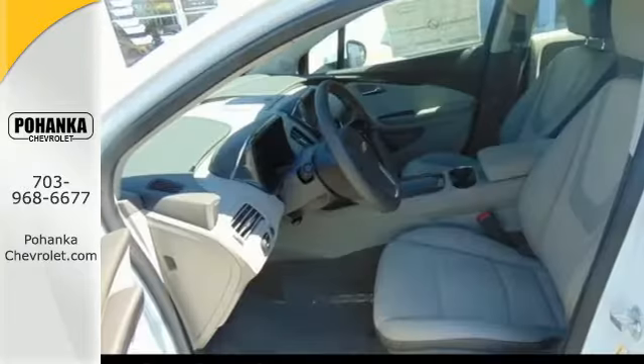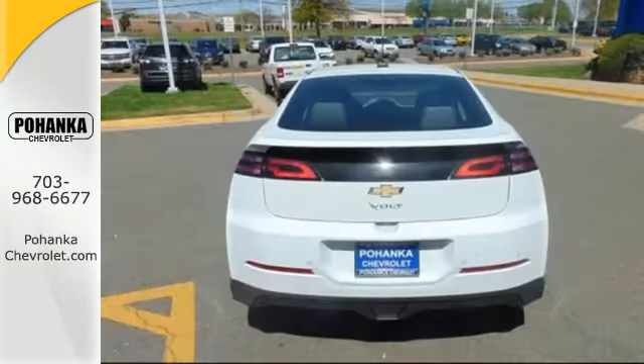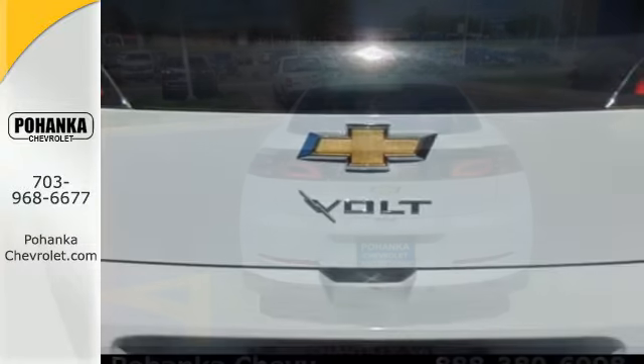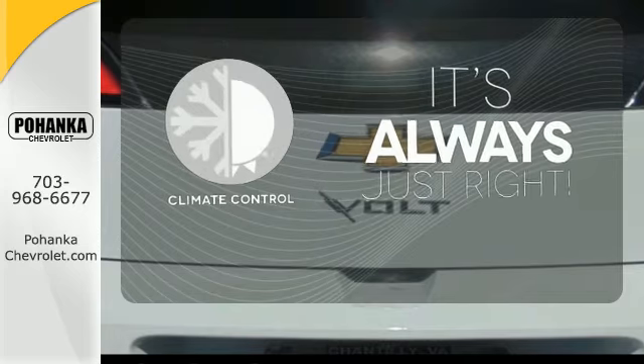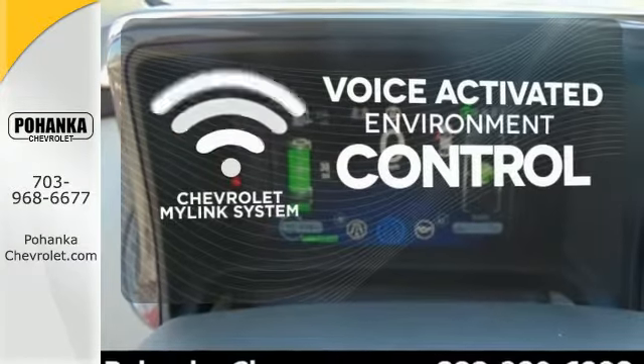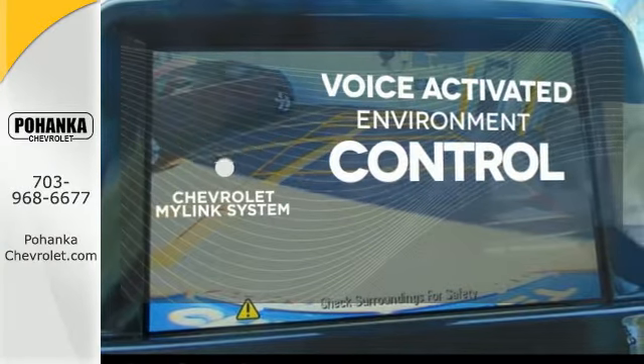Plus, you get keyless access, a universal garage door transmitter, and climate control. This hybrid also has multiple airbags, Stabilitrack, and a touchscreen display. Set it and forget it with the climate control. Chevrolet's MyLink system allows you to control your music, hands-free calling, and so much more with just the sound of your voice.